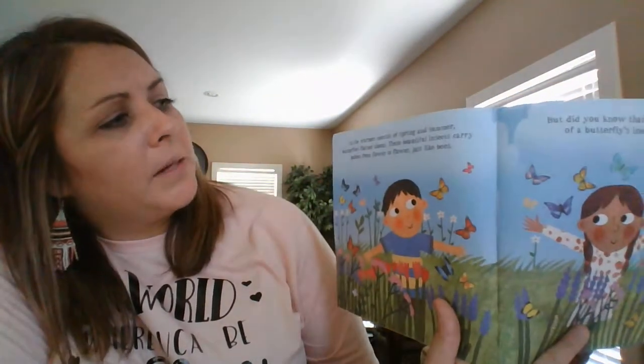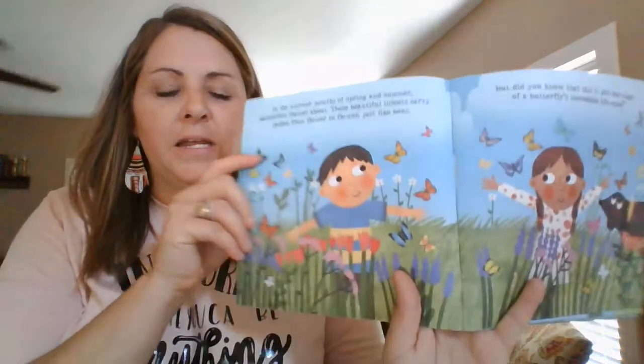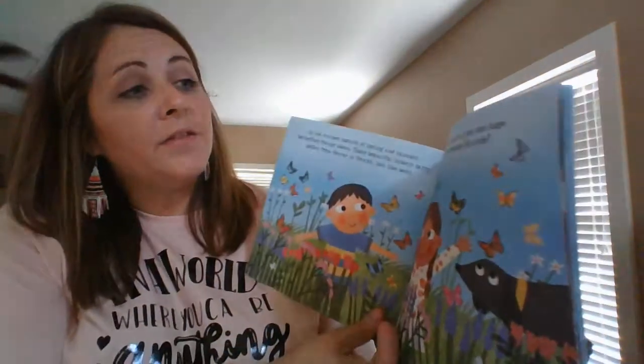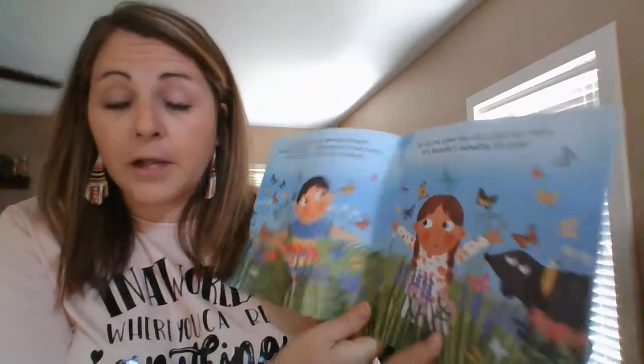In the warmer months of spring and summer, butterflies flutter about. These beautiful insects carry pollen from flower to flower, just like the bees. But did you know that this is just one stage of a butterfly's incredible life cycle?